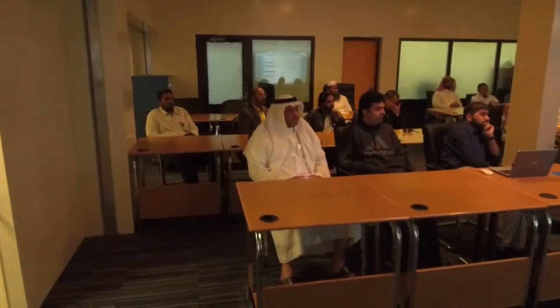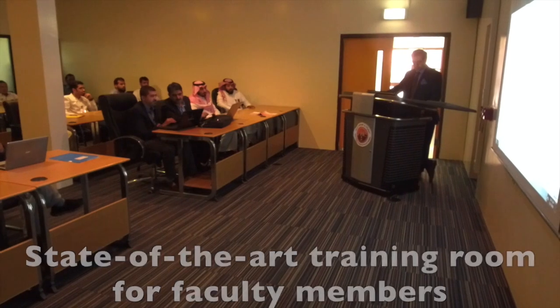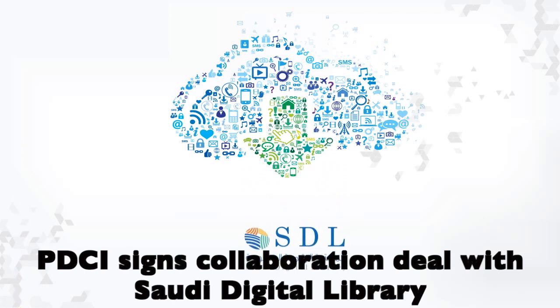There are some new arrangements made for teaching staff as well. They can now book the training room at the library for holding workshops and lectures. The facility is equipped with an overhead projector and mics.